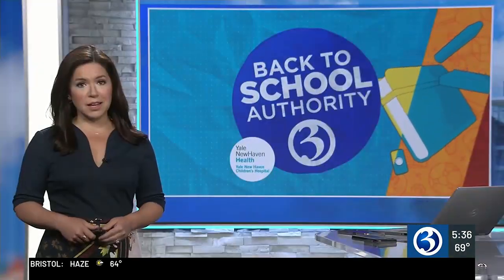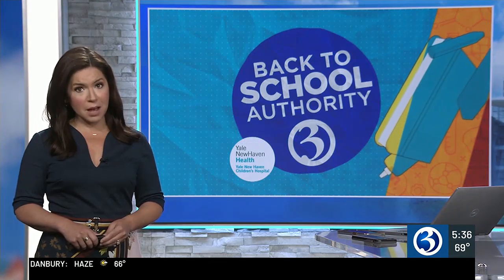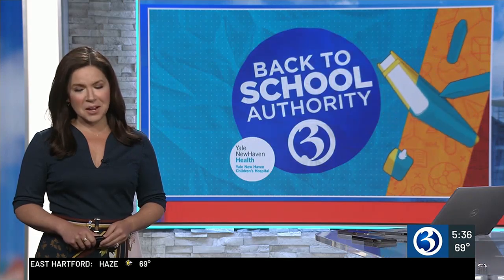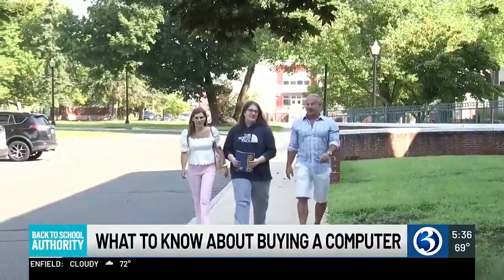Channel 3 is your back-to-school authority, and parents have already been shelling out big bucks on supplies. Tonight we are sharing some expert tips on buying perhaps the most expensive item on your shopping list: a new laptop. Channel 3's Roger Suzanne reports on what you need to know. The Capo Bianco family still has a lot of work to do before Noah's first class.